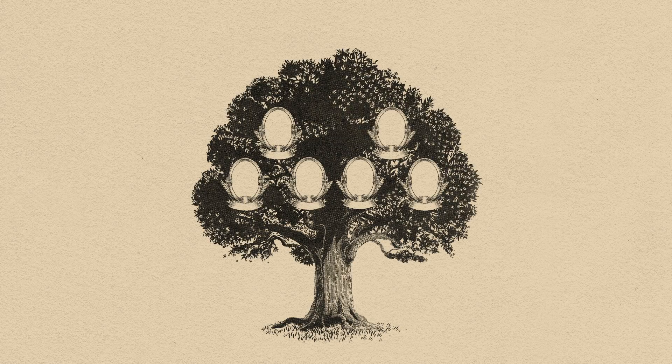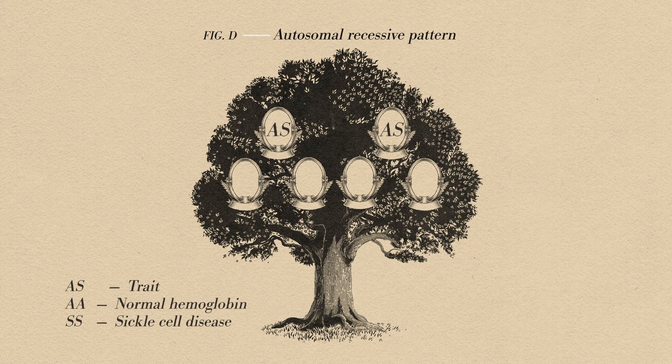Sickle cell is an inherited disease following an autosomal recessive pattern. So if two parents have the sickle cell trait, they might not show symptoms of the disease. But with each pregnancy, their child has a 25% chance of having sickle cell.